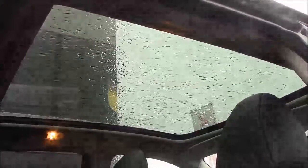One of the main features of the Tecna model is the panoramic sunroof, which spreads across the top of the cabin.